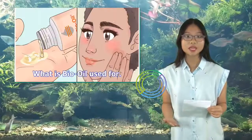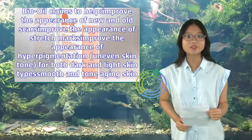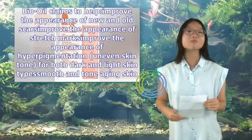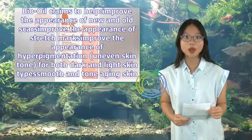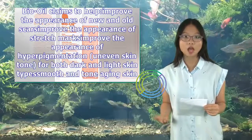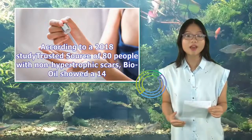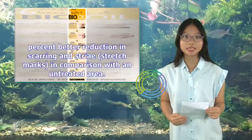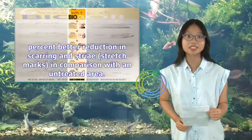What is Bio-Oil used for? Bio-Oil claims to help improve the appearance of new and old scars, improve the appearance of stretch marks, improve the appearance of hyperpigmentation and uneven skin tone for both dark and light skin types, smooth and tone aging skin on the face and body, and retain skin moisture. According to a 2018 study of 80 people with non-hypertrophic scars, Bio-Oil showed a 14% better reduction in scarring and striae (stretch marks) in comparison with an untreated area.